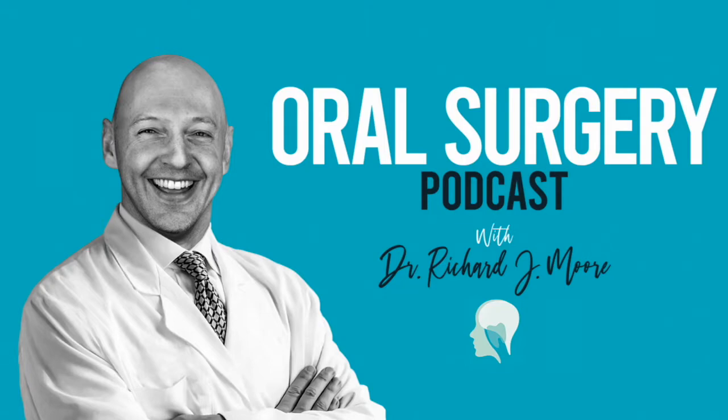Hello, oral surgery colleagues, and welcome to the Oral Surgery Podcast. I am your host, Dr. Richard Moore, an oral surgeon based in the United Kingdom. The aim of this podcast channel is to discuss ways of improving practice in oral surgery, thereby creating a better journey and patient experience, and allowing us as clinicians to become better oral surgeons.